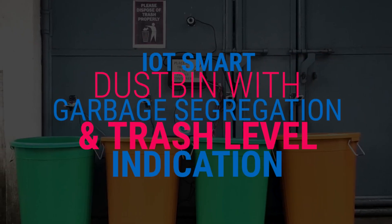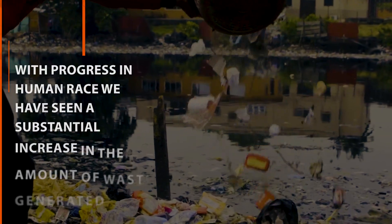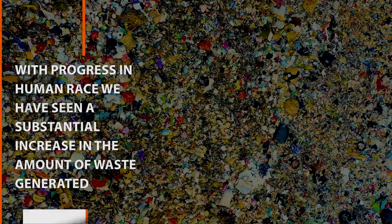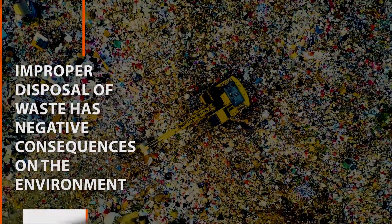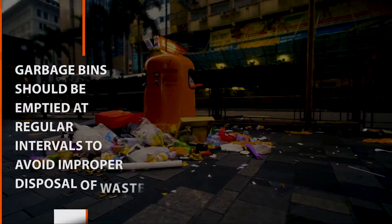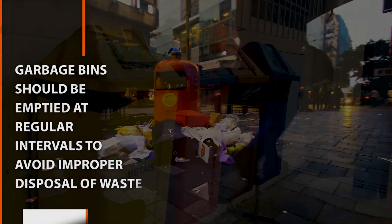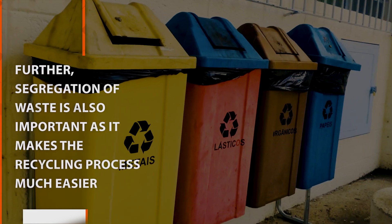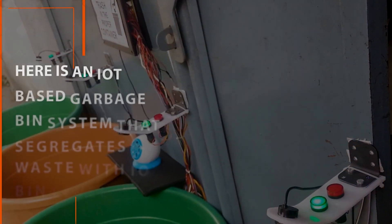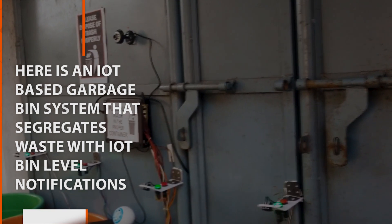IoT Smart Dust Bin with Garbage Segregation and Trash Level Indication. With progress in the human race, we have seen a substantial increase in the amount of waste generated. Improper disposal of waste has negative consequences on the environment. Garbage bins should be emptied at regular intervals, and segregation of waste is important as it makes the recycling process much easier. Here is an IoT-based garbage bin system that segregates waste with IoT bin level notifications.